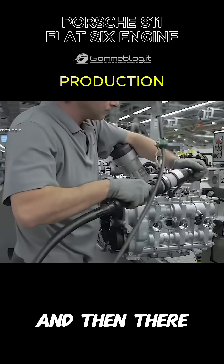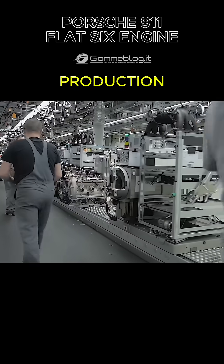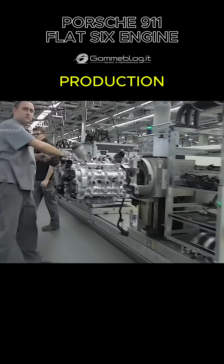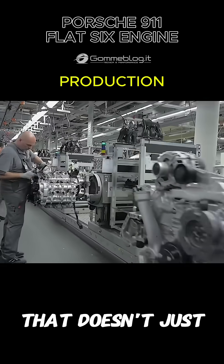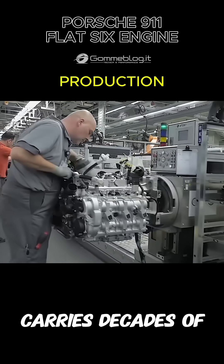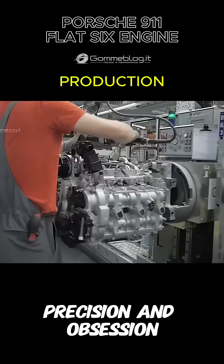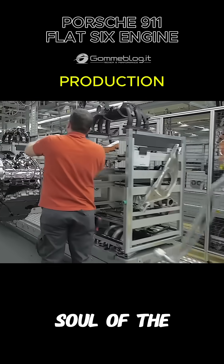There are engines, and then there is this engine. A heartbeat forged in magnesium and aluminum. A flat six that doesn't just power a car, carries decades of heritage, precision, and obsession. Welcome to the soul of the Porsche 911.